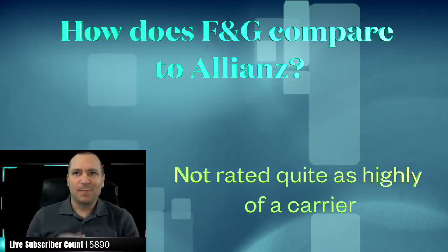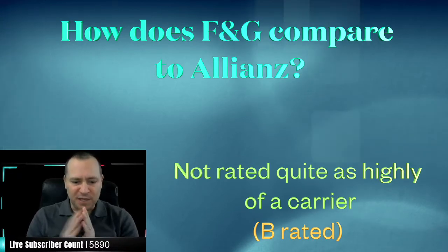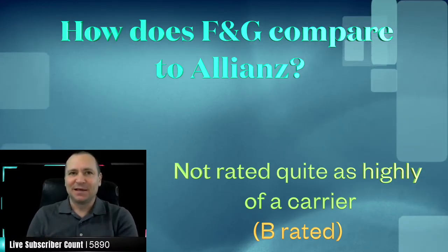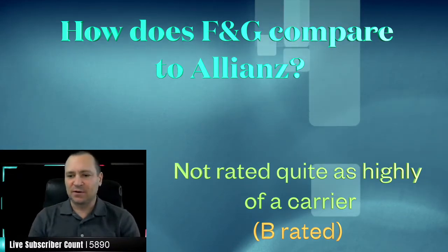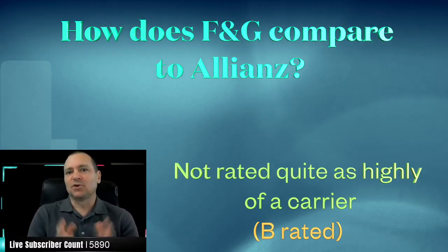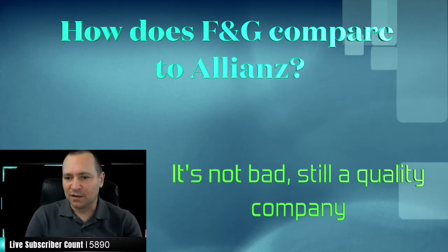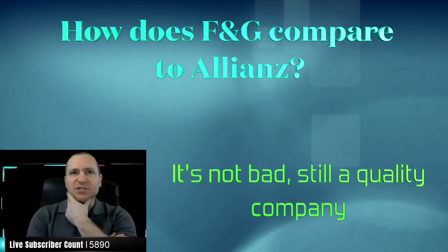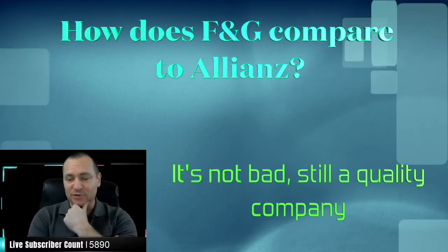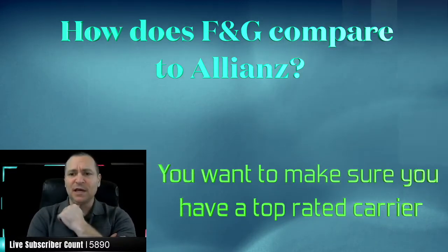F&G has basically been B-rated as far as credit companies like Moody's go — B, B+, double Bs. It's not in the top rating, though I think they may have snuck up into an A or A-minus category recently. So it's not bad — it's still a quality company, not really at risk of going out of business. That's definitely a concern when you need a carrier that's obligated to pay you a lot of money down the road and manage your funds. You want to make sure they're top-rated and will have the financial ability to stick around.